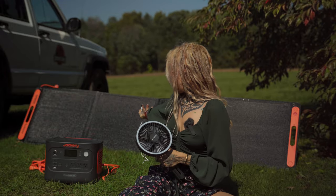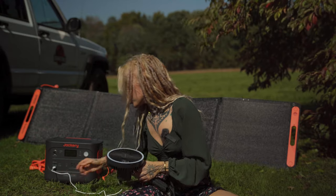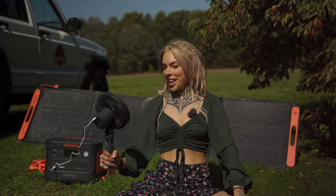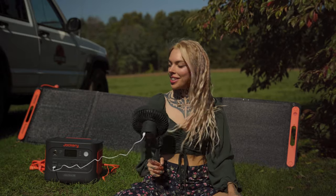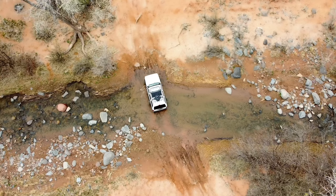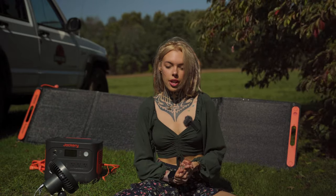Right now it's charging off the Jackery Solar Saga 200 solar panel. I'm just going to plug this in, which just has a bunch of different ports. Oh, how lovely! Who says you have to go without in the wilderness? I'm not in the wilderness, but as you guys know, when I was traveling in my Jeep I had it set up for solar. Having this battery with a solar panel on top, continuously charging, and you can just plug things into it all the time — it works perfectly for a vehicle rig.